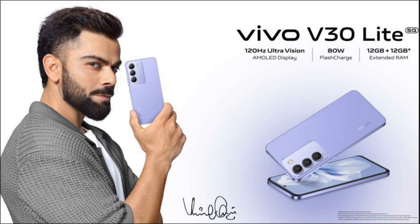Battery and Charging: The Vivo V30 Lite is equipped with a substantial 5000mAh battery, providing ample power for extended usage. It supports 44W wired fast charging, allowing for quick and convenient recharging.